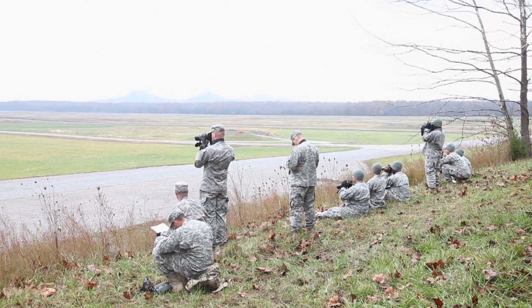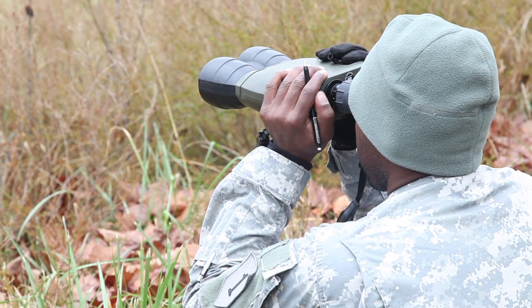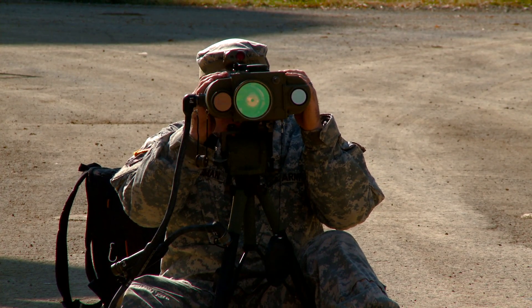New equipment training is much more than just the traditional classroom setting and PowerPoint slides. Soldiers train through practical exercises to ensure they are proficient on all their targeting devices. The first step is calibration.